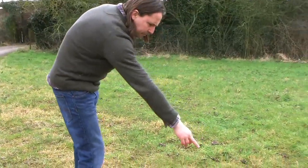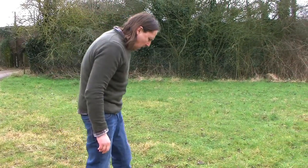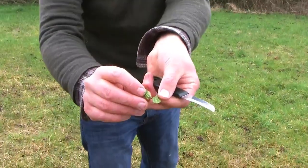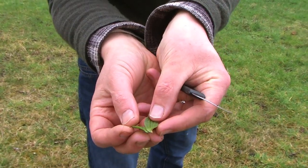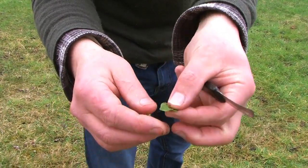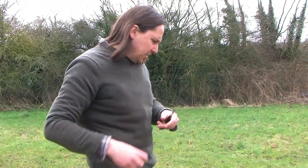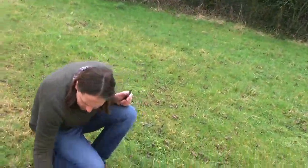As soon as we step on, there's ribwort plantain down here, just characterized by these parallel veins. It's a very nutritious plant with a lot of protein and vitamins, but it also has medicinal benefits — it has a kind of mucilage that soothes irritation and helps staunch bleeding. It tastes like mushrooms, and that's apparently because it has a kind of fungus that grows inside the cells, which is quite fascinating.